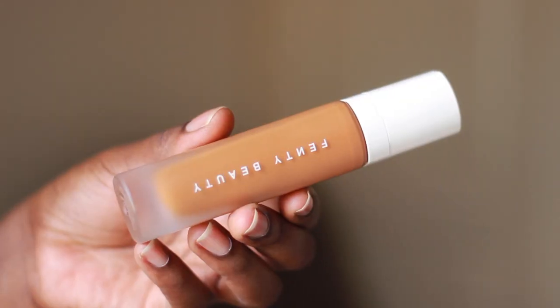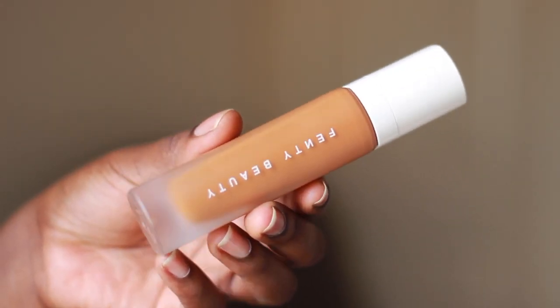Let me open the box and show you guys what it looks like. The packaging is really, really nice — very sleek, very sophisticated. I love the frosted glass. She definitely put a lot of thought into the packaging.